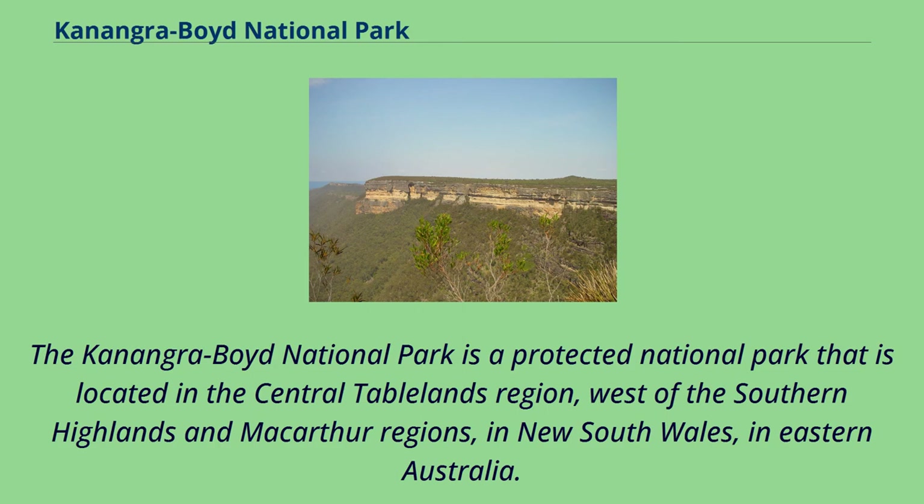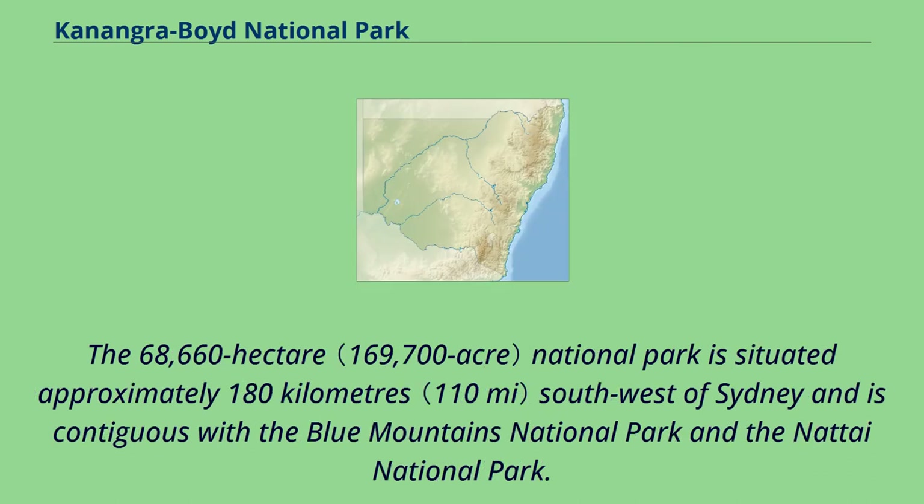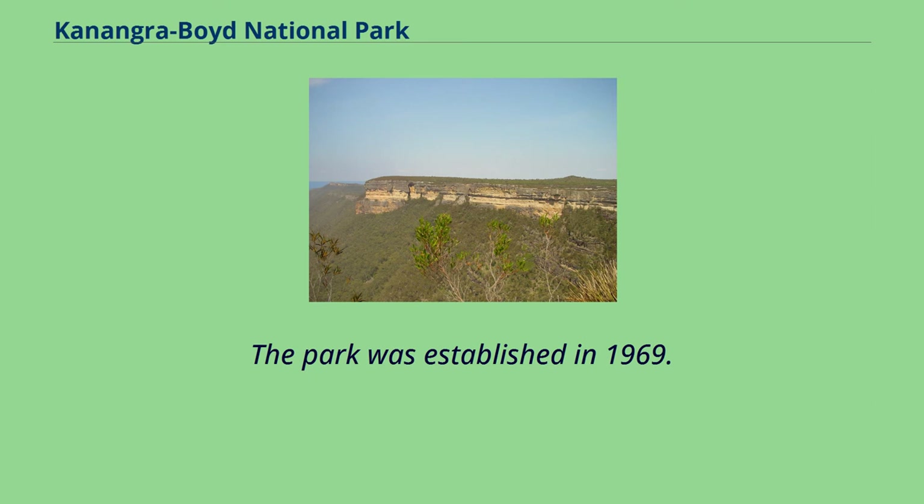The Conangaraboyd National Park is a protected national park located in the Central Tablelands region, west of the Southern Highlands and MacArthur regions, in New South Wales, in eastern Australia. The 68,660-hectare national park is situated approximately 180 kilometres southwest of Sydney and is contiguous with the Blue Mountains National Park. The park was established in 1969.